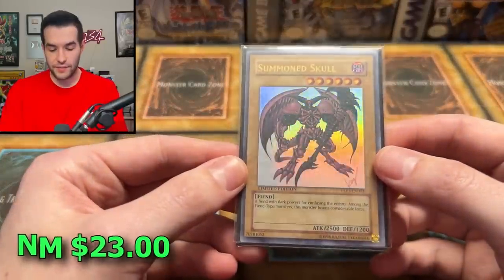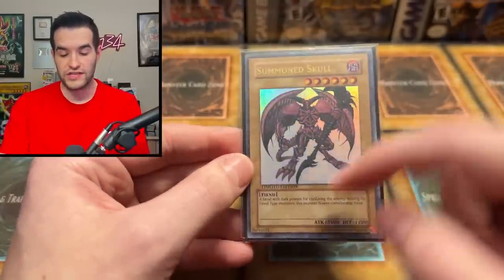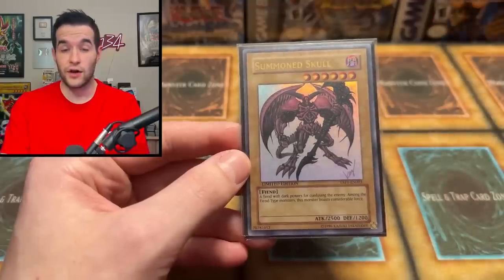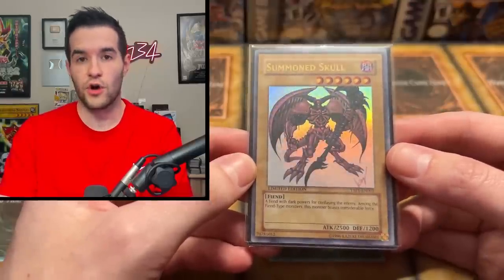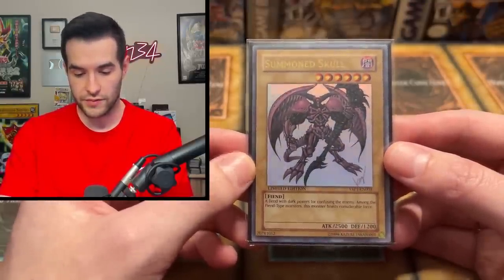Then we have a Yap Summon Skull — this is a really cool card, definitely OG. This is not a crazy value card, but all of these Yap cards do pretty well in terms of value because they have amazingly awesome artwork. It's unique — only on these specific cards. It looks really good. Like all the alternate arts are really, really nice and super quality. This is no exception. It's the pink Summon Skull.